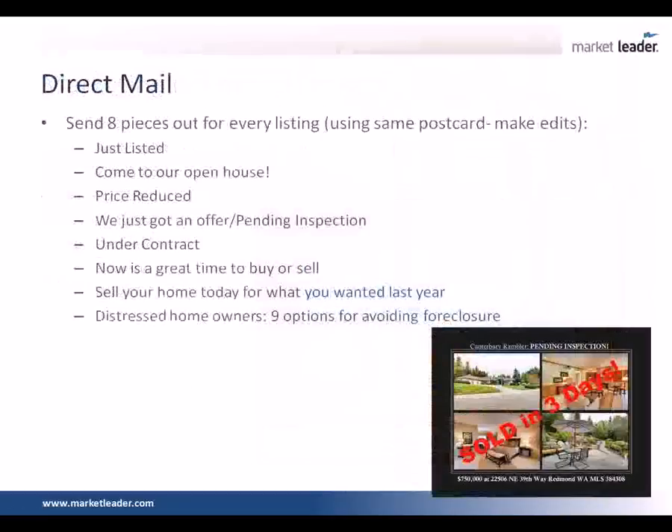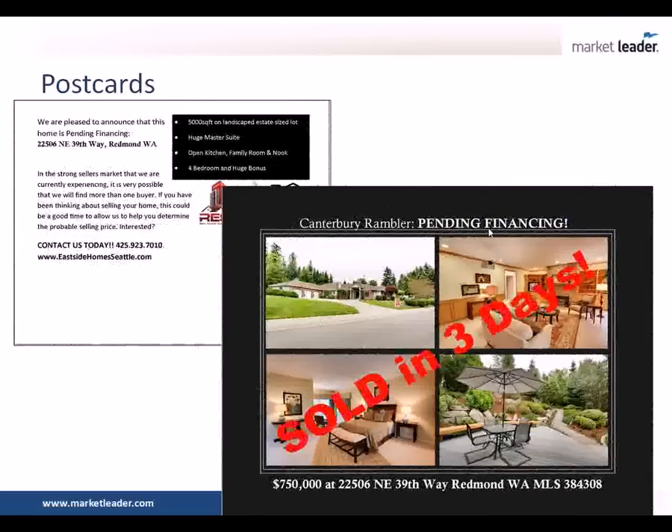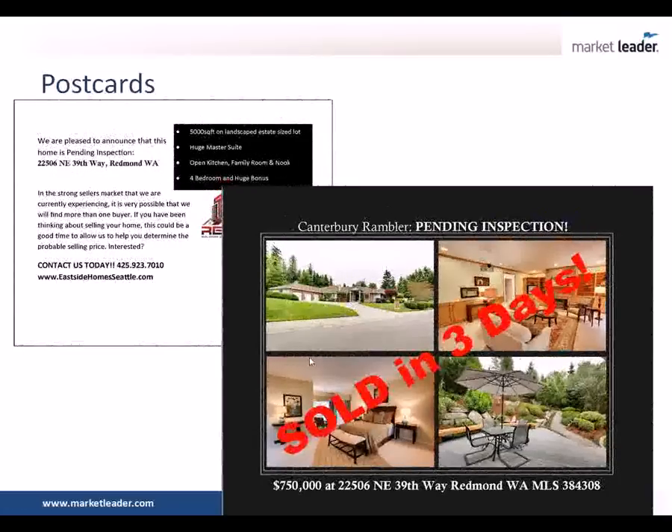You're now focusing a lot more on direct mail because it's a separator, and you send out eight pieces for every listing. Here's a copy of different postcards you currently send out. The postcard doesn't change — you can see the rambler down in the bottom right corner. We sent out the same picture and all we do is change the message across the front and write something different on the back. So they're starting to see the exact same thing over and over again — they know it's coming from the same person. We went from just listed to pending financing to pending inspections — same exact postcard, same high-quality photos. Do you use your professional photographer even for lower-end listings? Not always — a lot of our lower-end listings are unfortunately going to be short sales and bank-owned properties.